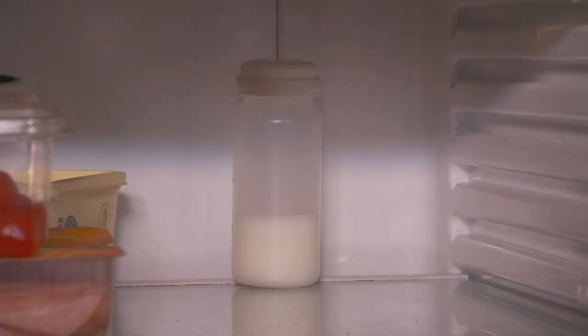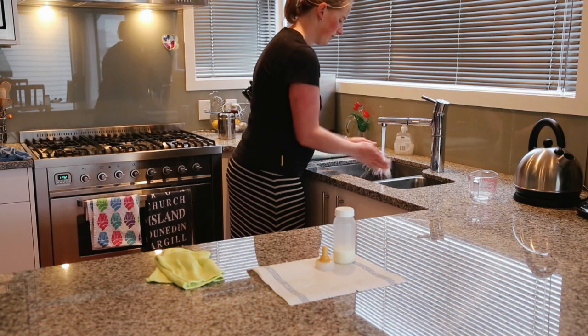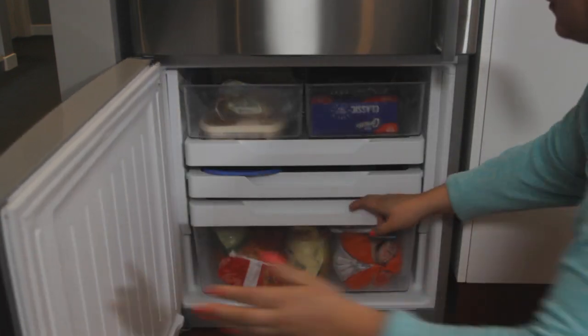It's best to store it at the back and the lower half of the fridge, never in the door. This should keep it between 2 to 4 degrees Celsius. You can keep breast milk at room temperature in a cool, dark place for up to 4 hours. Your breast milk can be stored for up to 3 to 6 months in a freezer.